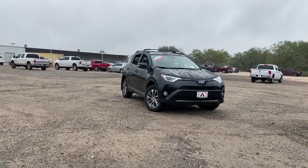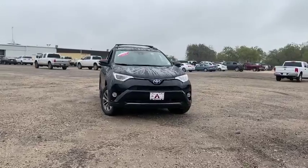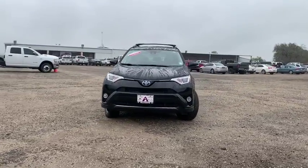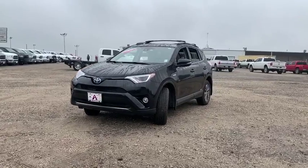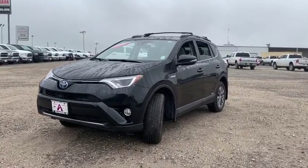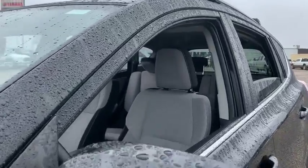Stop by and take a look at the 2017 Toyota RAV4 Hybrid. The Toyota RAV4 Hybrid offers a spacious interior, an abundance of technology, and safety features galore. When pairing all of this with a dynamic exterior, it's not surprising that everyone is talking about this vehicle.